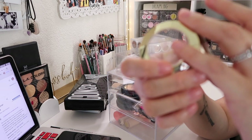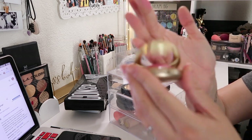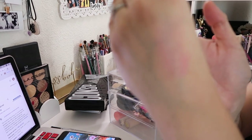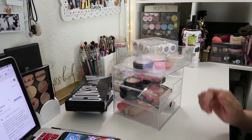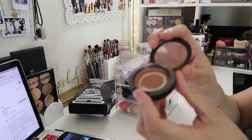The first product I have here is the Milani Baked Blush in the shade Dulce Pink. It's way too pink for my taste. I'm gonna pass this one along to a family member.